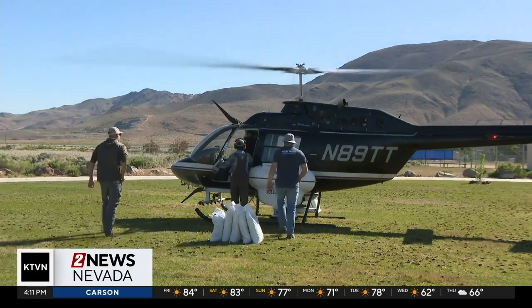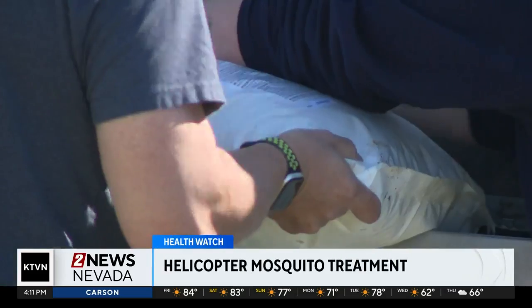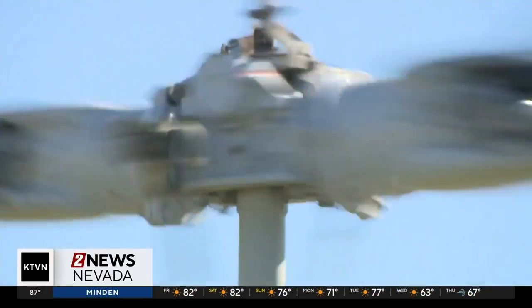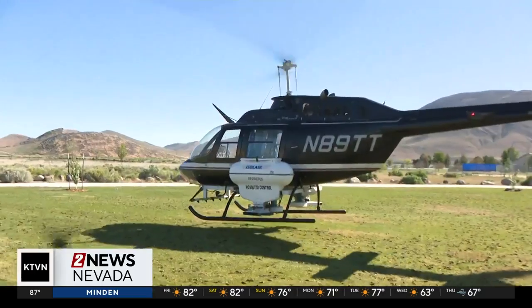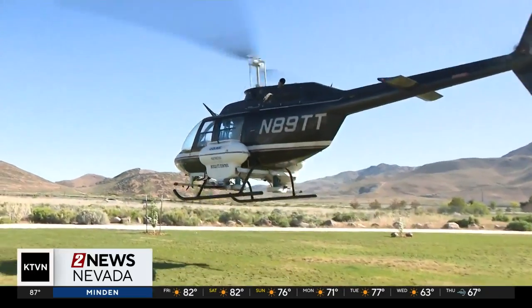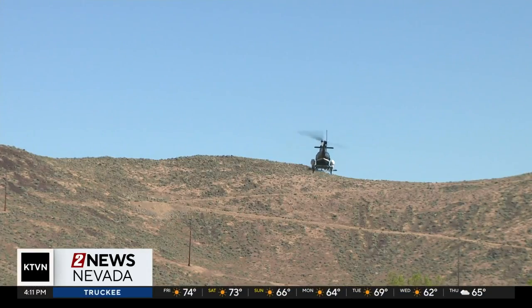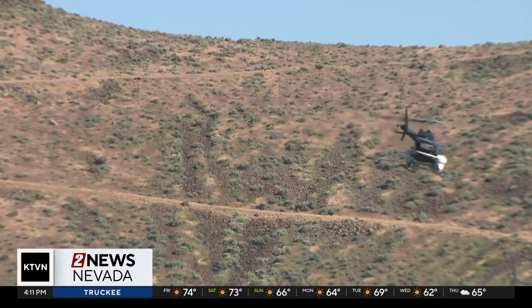Since the beginning of May, Northern Nevada Public Health has been doing this work to keep the mosquito population down. They do this work early in the year to apply it to bodies of water while levels are high, and they'll continue to reapply until September. They've used this method for more than 30 years and say using the helicopter is super effective.